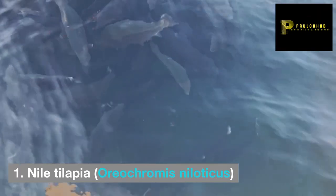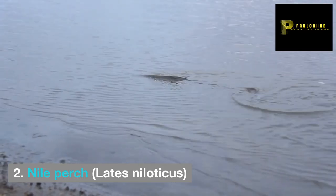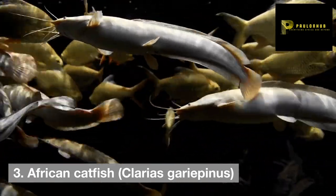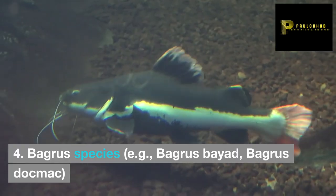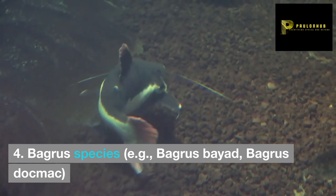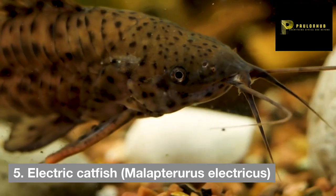1. Nile tilapia, Oreochromis niloticus. 2. Nile perch, Lates niloticus. 3. African catfish, Clarias gariepinus. 4. Bagrus species, e.g. Bagrus biad, Bagrus docmac. 5. Electric catfish, Malapterurus electricus.